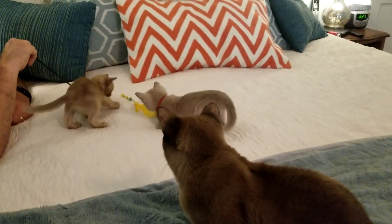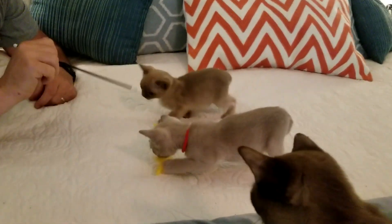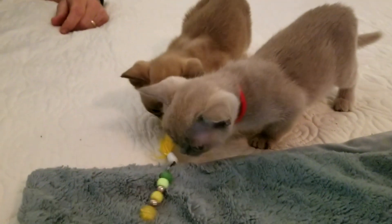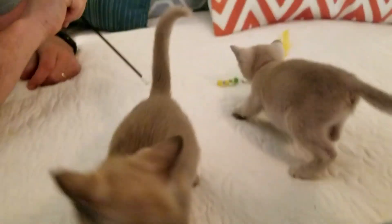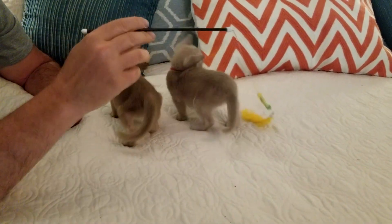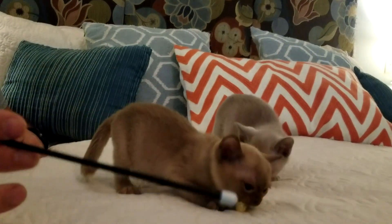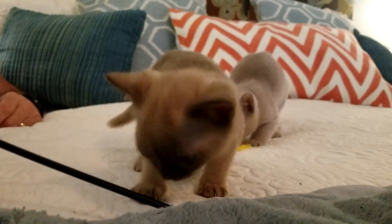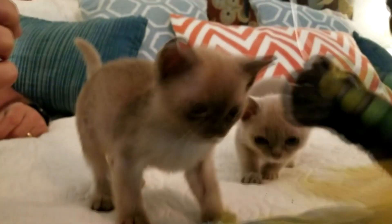Who's growling? Laurel, are you growling? Let's see if we can get you growling. Be fierce! Be fierce!